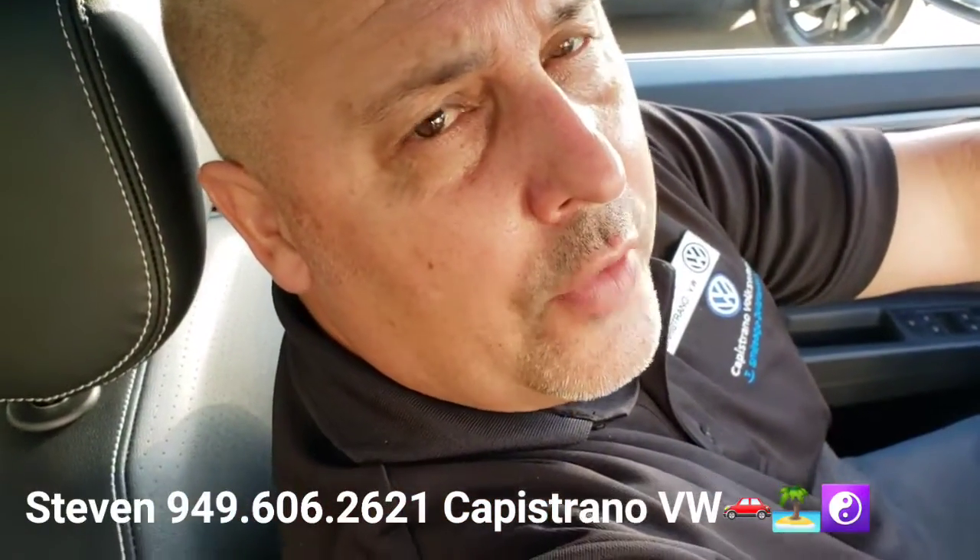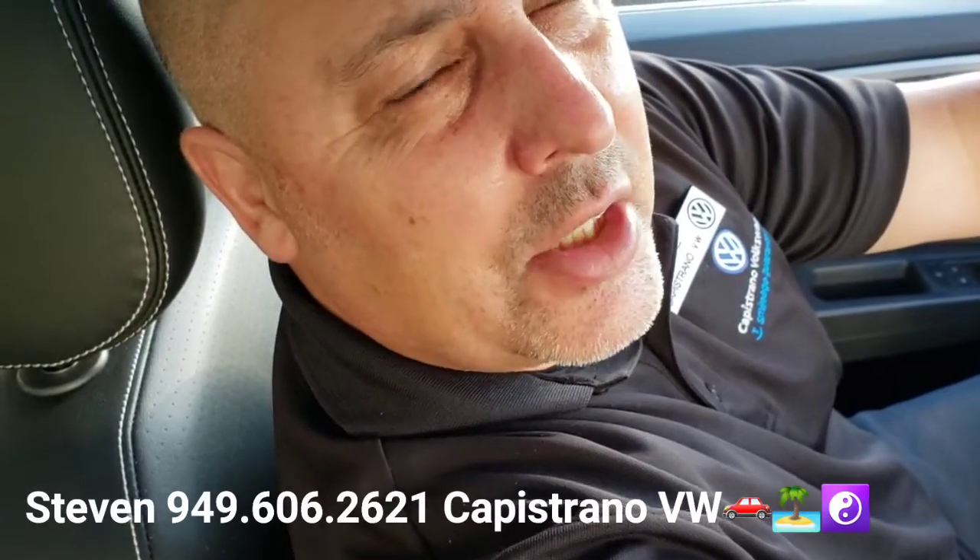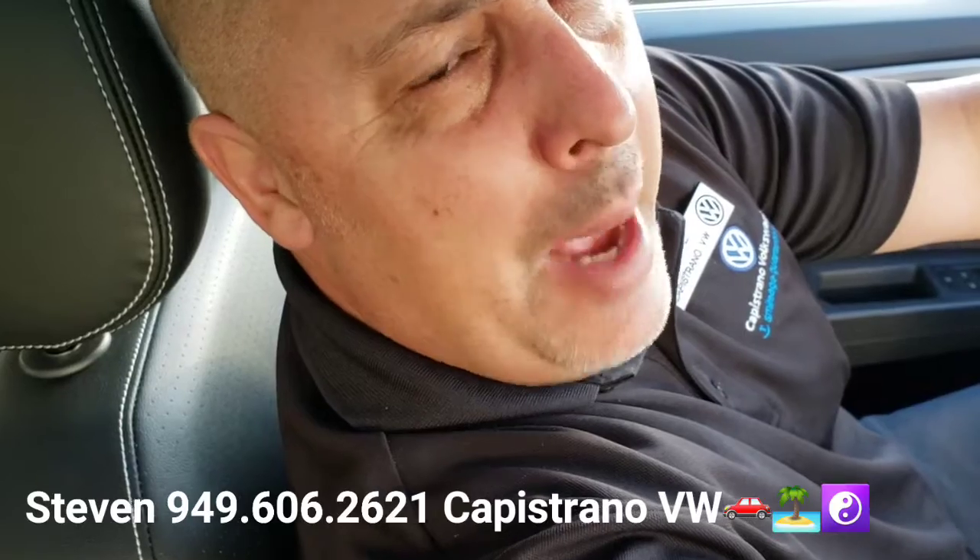Definitely hit me up and let me know if I can answer any questions, or if you want to set up a time to come out and check it in person, we're happy to help. You can reach me directly at 949-606-2621. Again, it's Steven at Capistrano Volkswagen — hope you're having a great afternoon, thanks again!